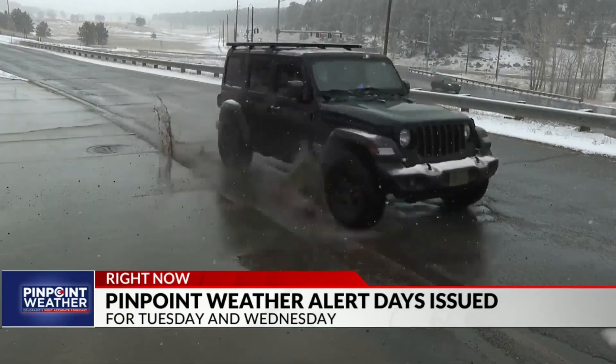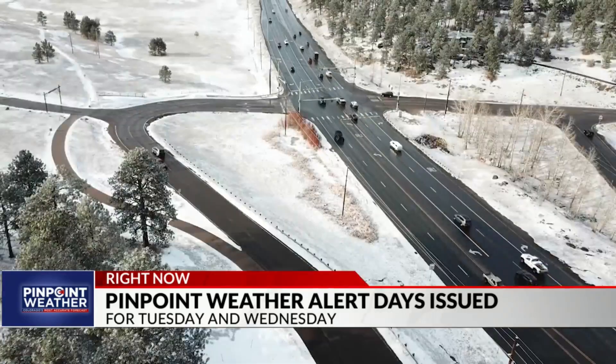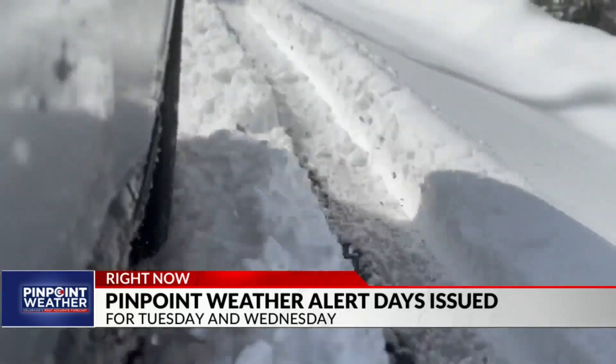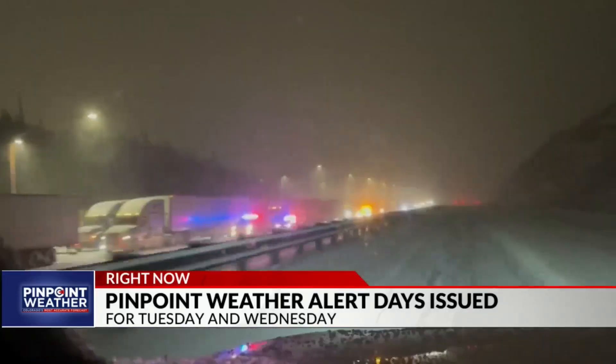CDOT keeps 23,000 miles of highways cleared, telling us they sent out plows at the very start of the storm. Then they apply liquid de-icer when snow begins to fall. Crews work both overnight and during the day. CDOT is now reminding drivers to give snowplows plenty of room.